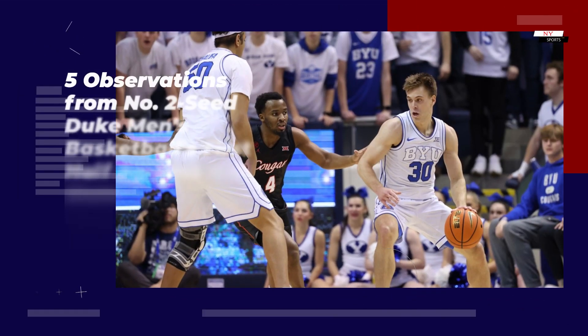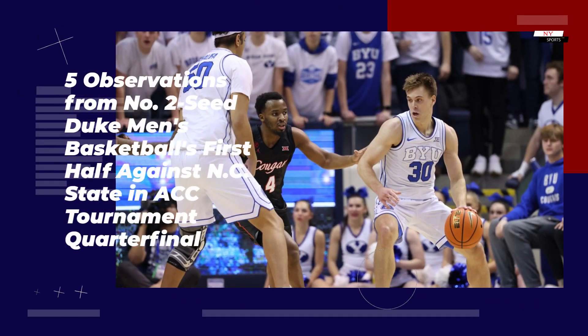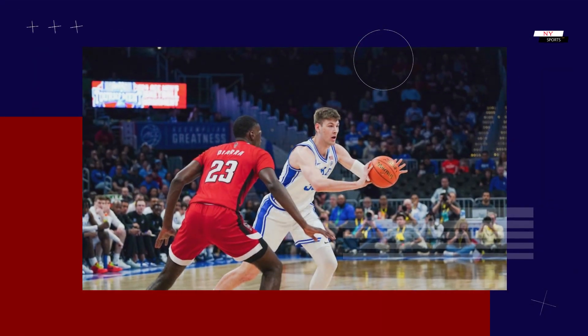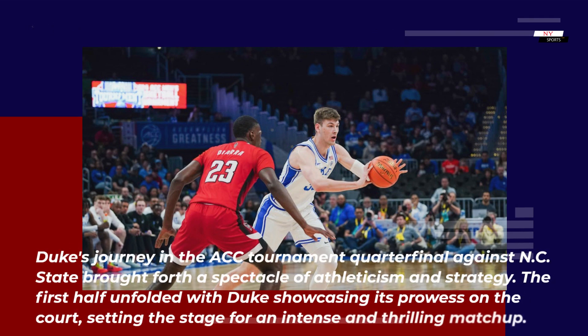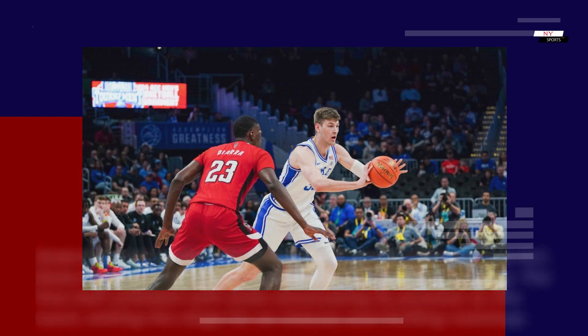Five observations from No. 2 seed Duke men's basketball's first half against NC State in the ACC tournament quarterfinal. Duke's journey in the ACC tournament brought forth a spectacle of athleticism and strategy, with the first half unfolding to set the stage for an intense and thrilling matchup.